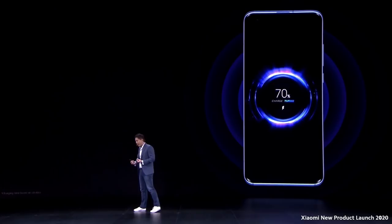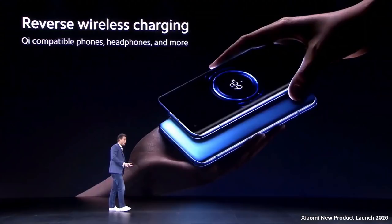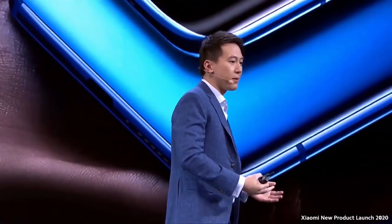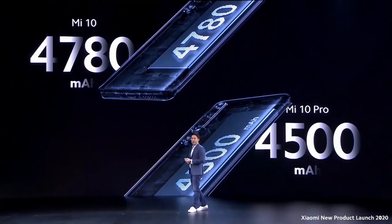For those who prefer wireless charging — which is a very real use case when working from home — we also believe in sharing, so we've included reverse wireless charging. This can be used to charge your own accessories like your headphones and your mouse, but it can also be used to charge your friends' smartphones. Pair that with a 4,500 to 4,780 mAh battery, and you really have one of the best flagships available for working from home.